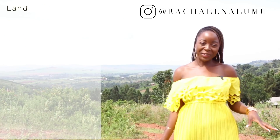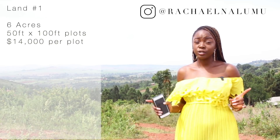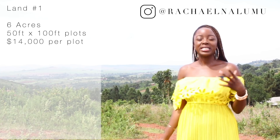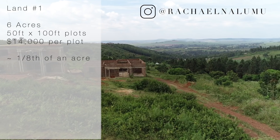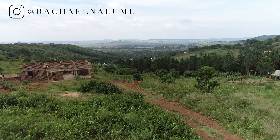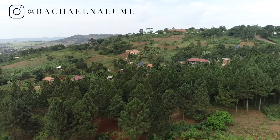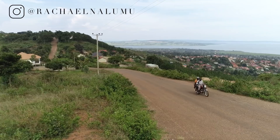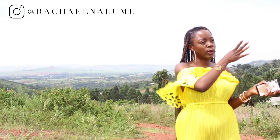Now at the first piece of land — six acres divided into 50-by-100-foot plots at $14,000 each, with price adjustments if you buy more. For reference, 50 by 100 feet is about an eighth of an acre. From up here the views are panoramic — absolutely breathtaking. We're facing the source of the Nile, and the river runs toward the right. Just beautiful.